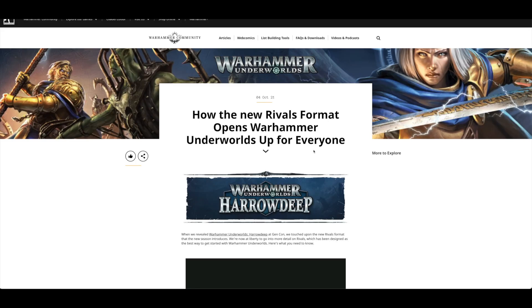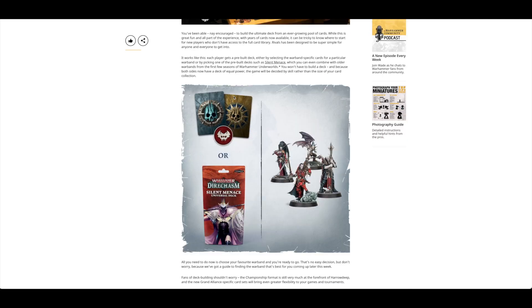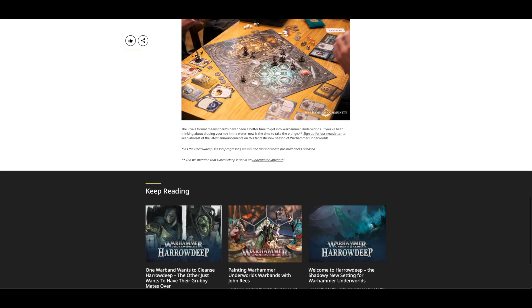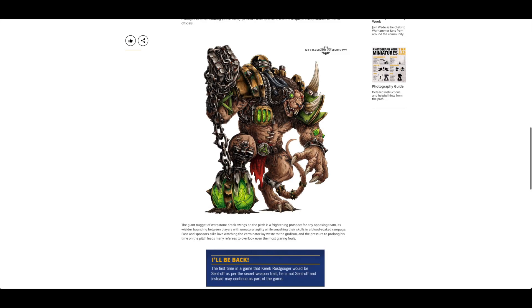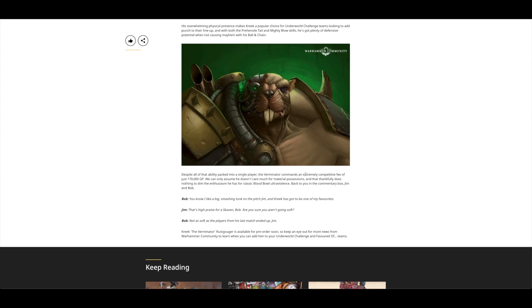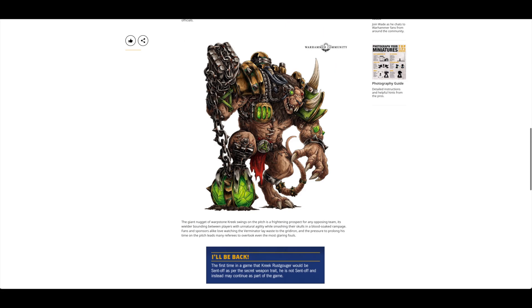There's a look at Warhammer Underworlds: Harrowdeep with a video and discussion of it turning into more of a card game — you're encouraged to build the ultimate deck from an ever-growing pool of cards. Then there's the Blood Bowl pitch-side report featuring the Verminator: a fantastic new mini with stunning artwork. He'll be coming up for pre-order soon, possibly from ForgeWorld.